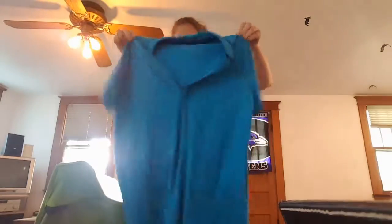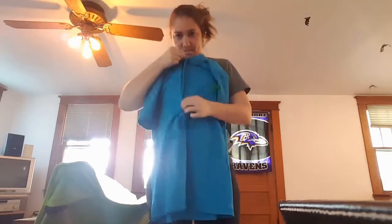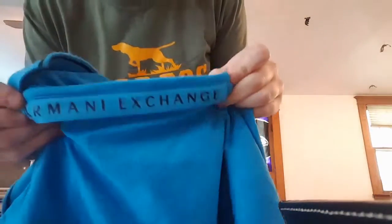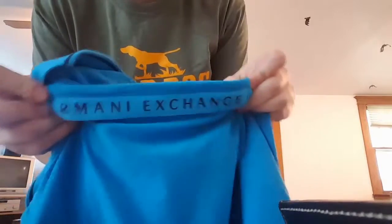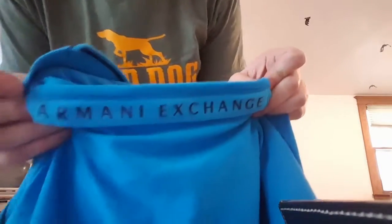I got a women's large polo shirt with a zipper — super soft and it says Armani Exchange. That plus the other shirt I got was under three dollars each.